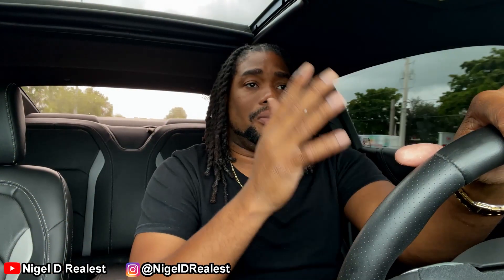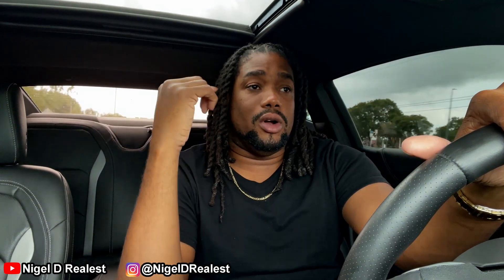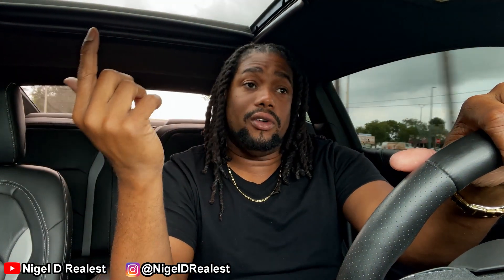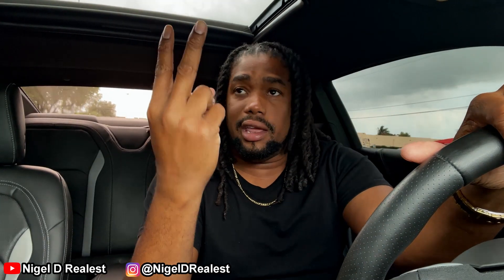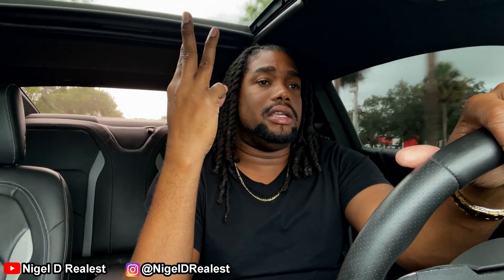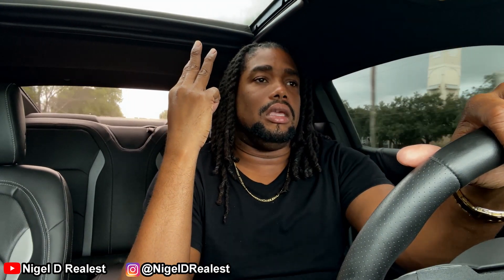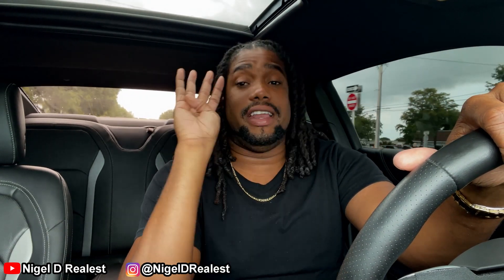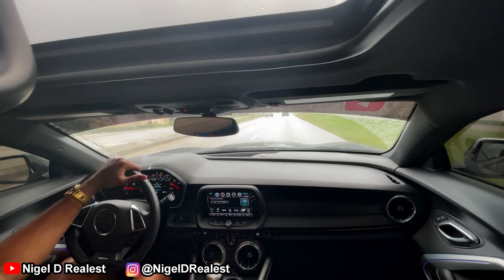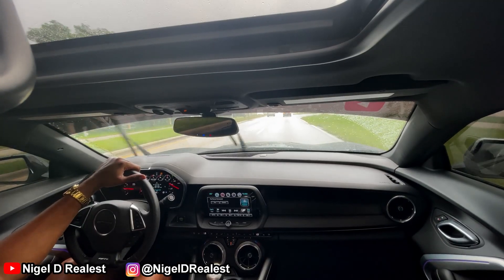For this video, I'm going to be breaking down how much my car payments were for the first year I've owned this car. I'm going to be telling you how much gas was for the entire year, how much the service and parts were, and also insurance. So let's start with insurance.